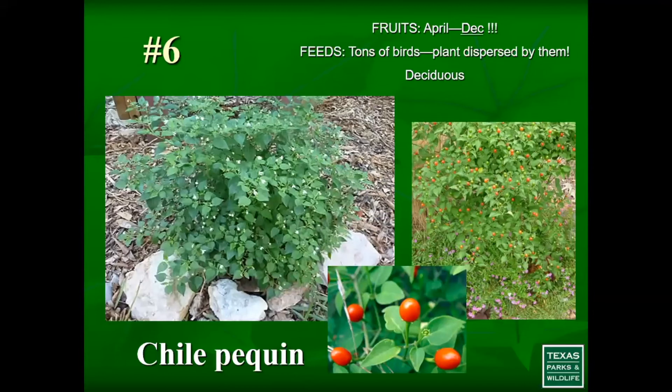Number 6 is chili pekin — one of my favorites and another good shade plant. On a third of an acre, I had the builder leave a lot of canopy and understory intact and I added some chili pekin to the mix. I've seen a lot of birds visiting it. It has a bloom and fruit almost at the same time and produces nearly all year — April through December. You can also readily eat the fruit. As the name implies, chili means spicy hot, and you can use it for cooking.